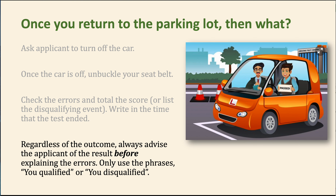Regardless of the outcome, you have to tell them how it went before explaining any errors. You have two required phrases, updated in the 2021 guide: 'you qualified' or 'you disqualified.' After you say one of those, you can say whatever you want. You are not permitted to say 'you did not pass,' 'sorry you didn't pass,' or 'congratulations' as substitutes. You must use those two specific phrases.